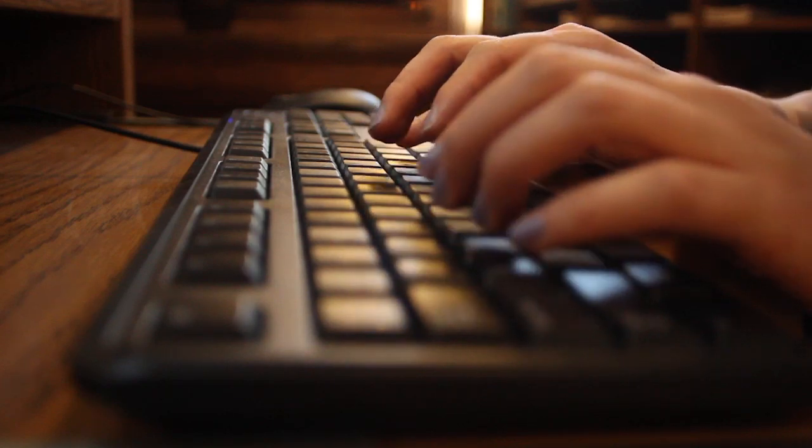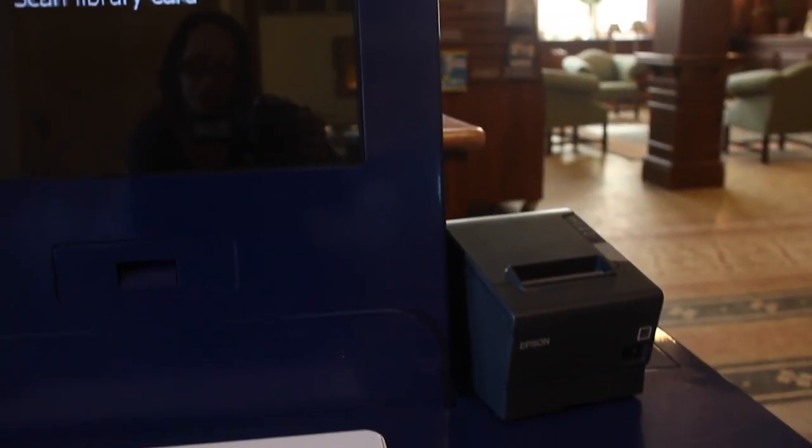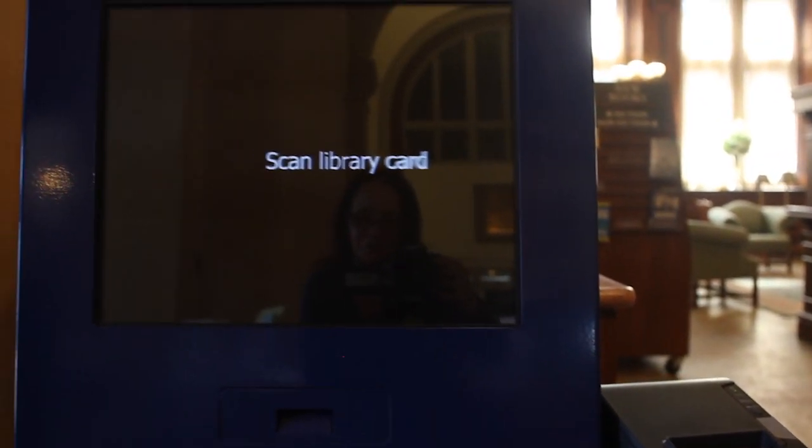Inside the library we offer strong Wi-Fi for our users. We also have 36 laptops that are available, which can be checked out with a library card and used almost anywhere in the library. We also moved to an RFID circulation system, which has made self-checkout easier than ever. And as far as digital services, we have an app.